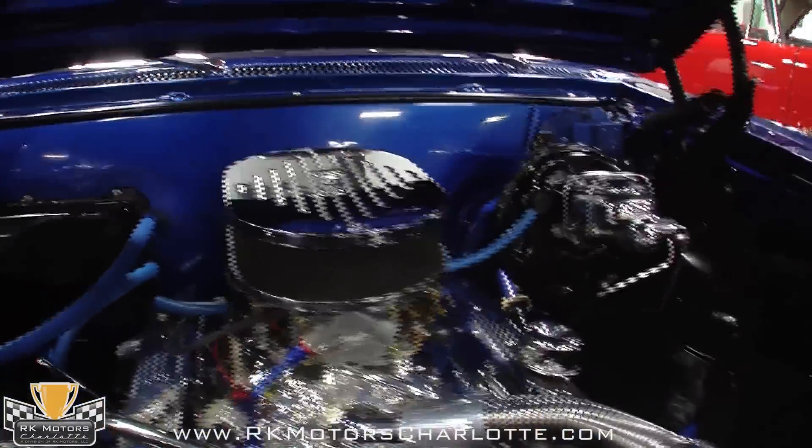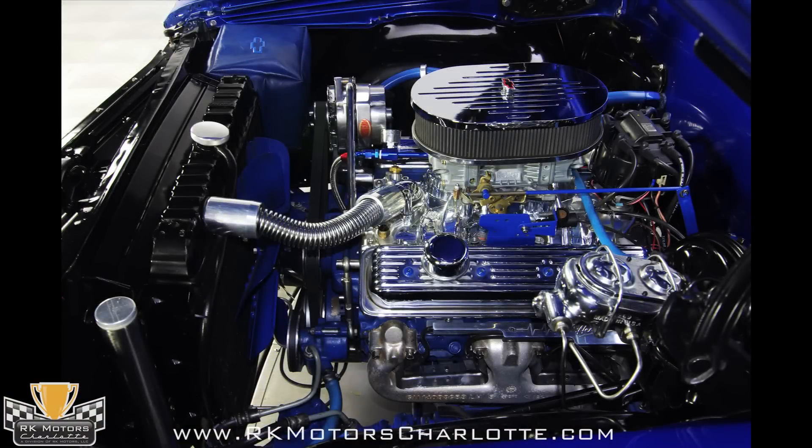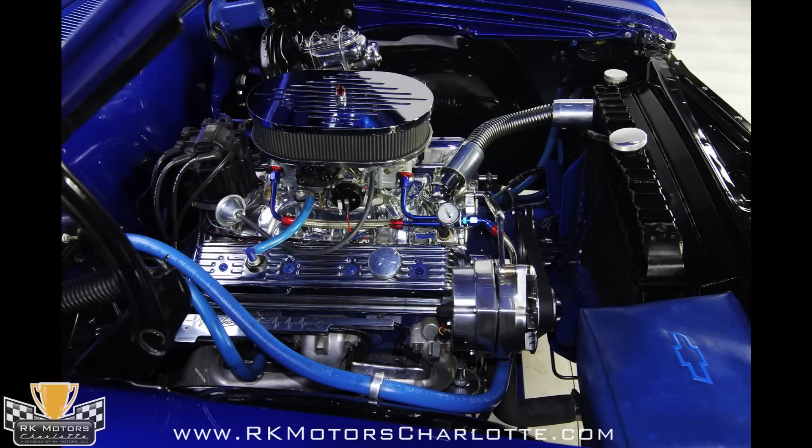Like the rest of the car, the engine bay has been spectacularly detailed. If it wasn't polished, stainless, or aluminum, it has been painted oriental blue to match the body. You'll also note that the firewall has been smoothed, and there are upgrades like the dual master cylinder for safety, and a heavy duty polished aluminum Power Master alternator.